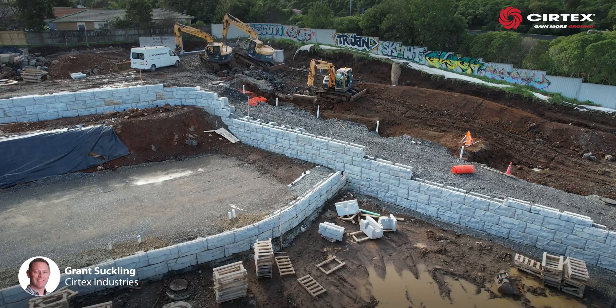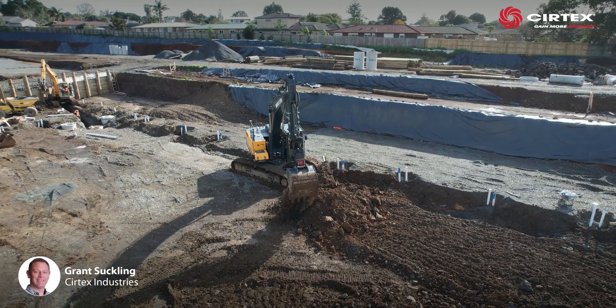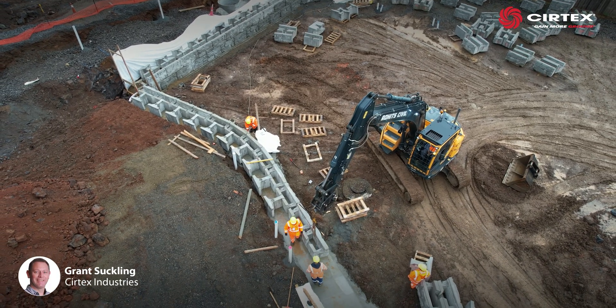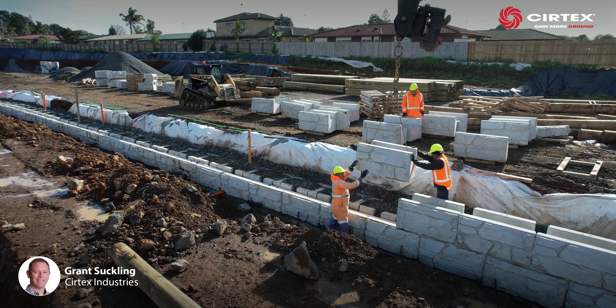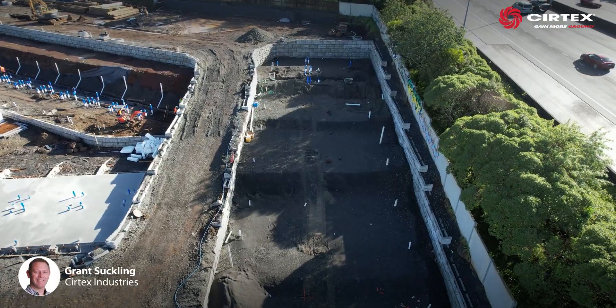Magnumstone offered the opportunity to quickly redesign and build a retaining wall without the need for drilling. Fitting within the same footprint required to drill, install, and backfill the original proposed piled retaining walls, two Magnumstone tiered gravity walls with extenders were designed to sit on top of the already excavated areas, removing the need for piling.